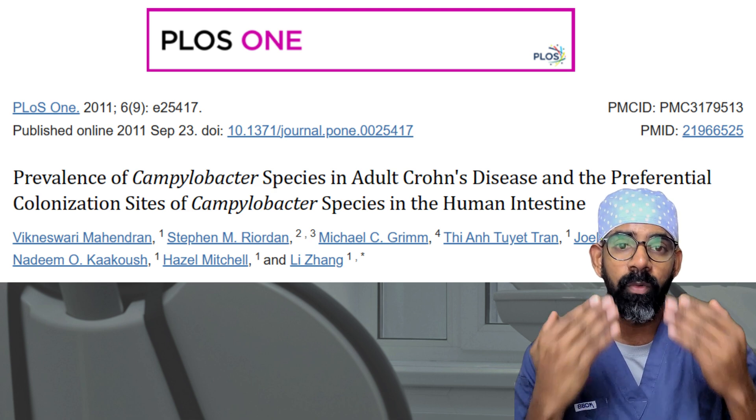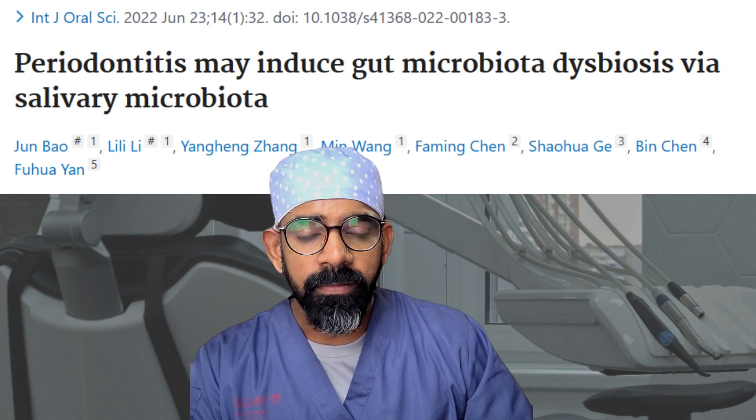Not every organism that causes gum disease is linked with inflammatory bowel disease, but certain key pathogens have been identified through research: Klebsiella, Enterobacter, and Campylobacter, which is a bacteria found in the oral cavity during gum disease. These organisms are found in very high numbers in Crohn's disease and ulcerative colitis patients, including children with IBD. Research shows these organisms can invade intestinal mucosal tissues, penetrate them, stay there, and cause gut inflammation — and this is now proven.